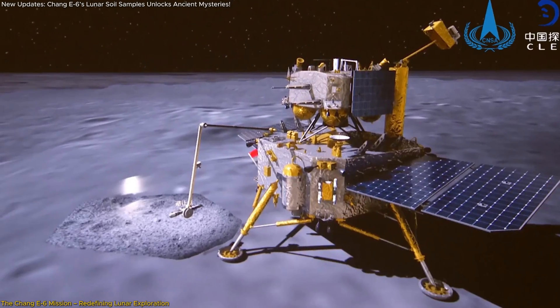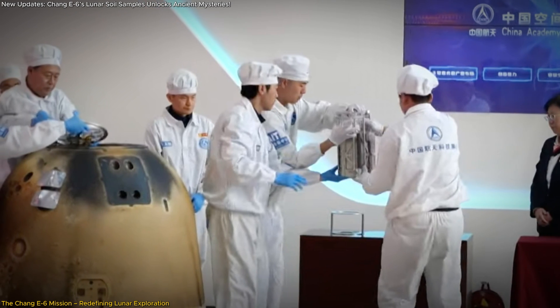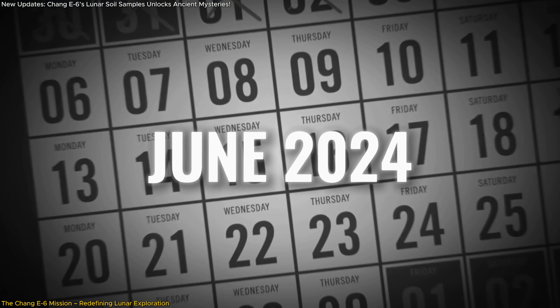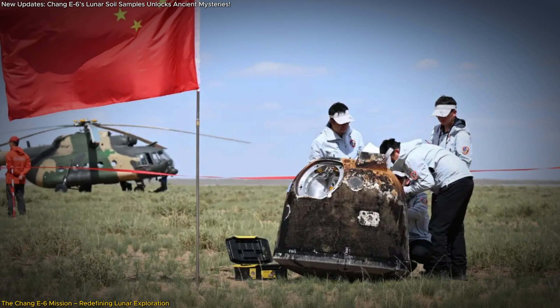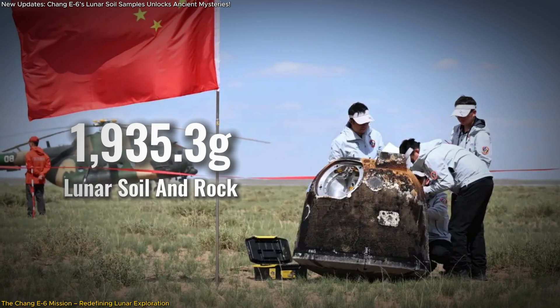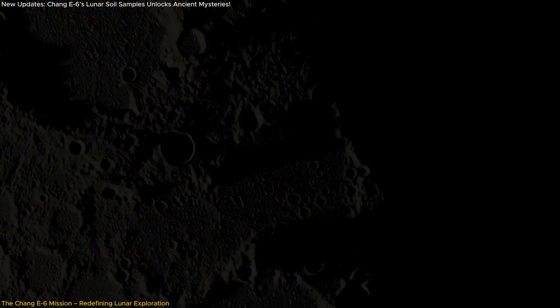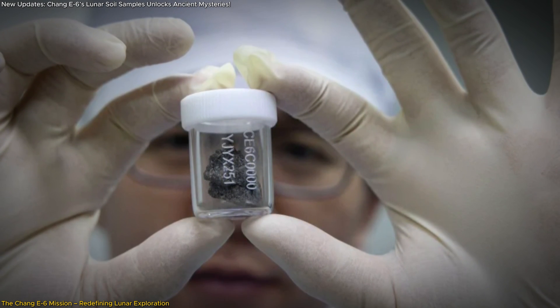China's Chang'e 6 mission has achieved what no other lunar mission has before — it brought back samples from the moon's far side, an area perpetually hidden from Earth. This groundbreaking feat was accomplished in June 2024, when the probe returned with 1,935.3 grams of lunar soil and rock. These samples were taken from a region that had never been explored, offering scientists an unprecedented look at the moon's less understood hemisphere.